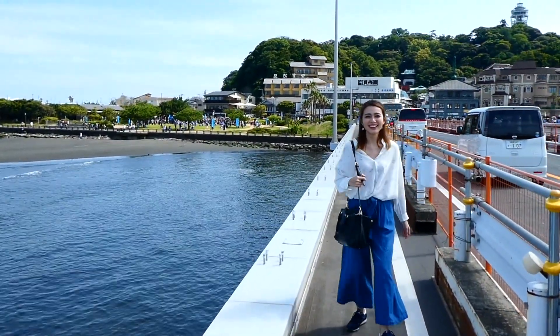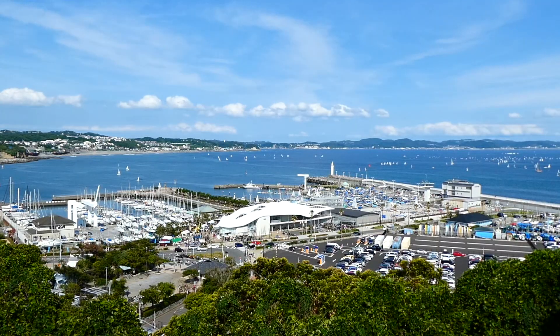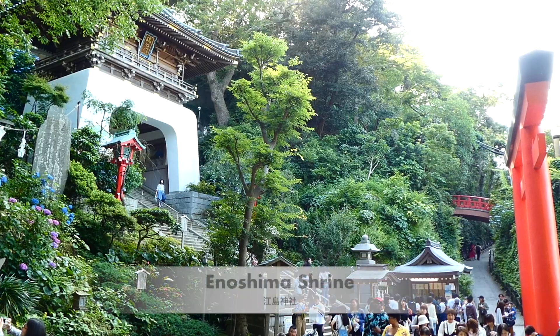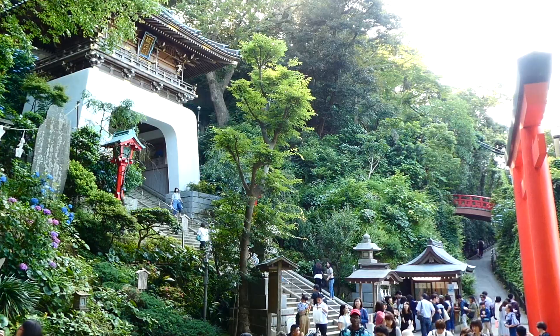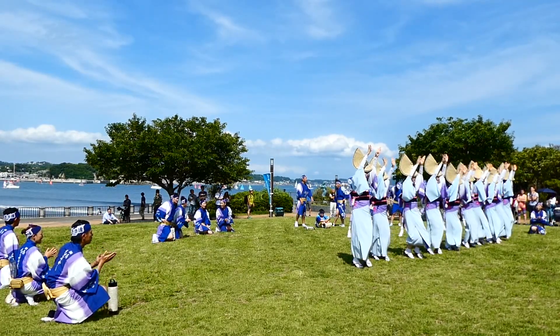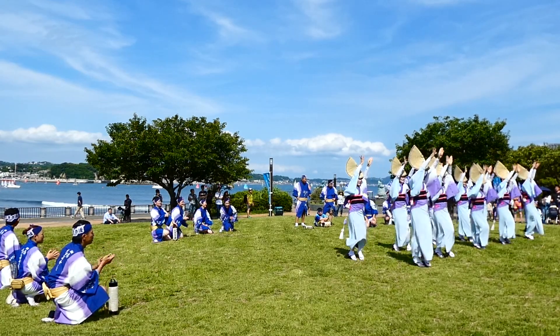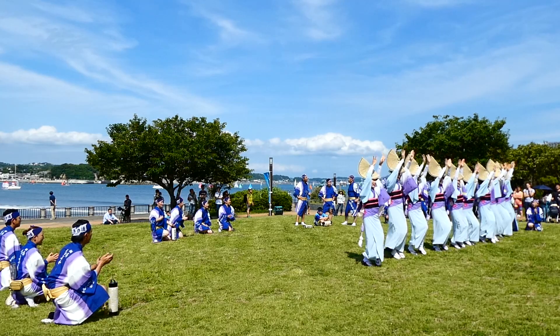Lastly, don't forget to drop by Enoshima for its beautiful shrine and even more great ocean views. It happened to be a traditional dance performance when I was there, making the summer atmosphere even livelier.